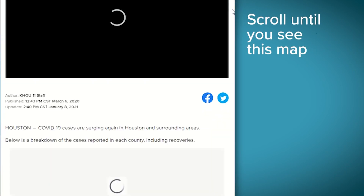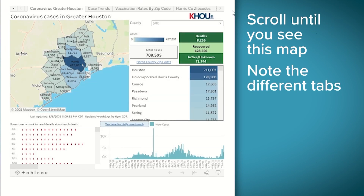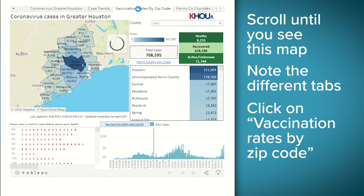Click that and scroll down until you see this map. Note the different tabs at the top. The first one is Coronavirus Greater Houston, then case trends, then vaccination rates by zip code. This is the one you're looking for.